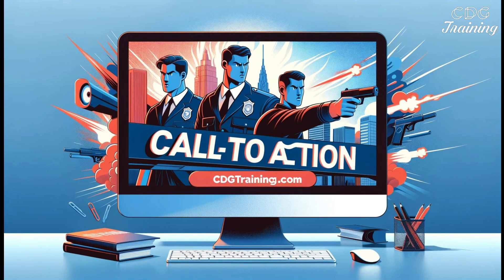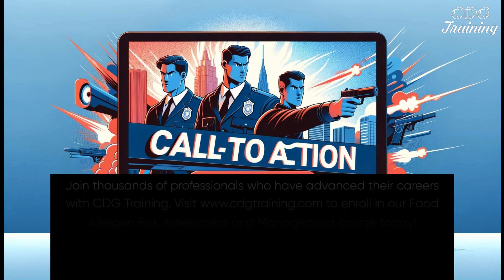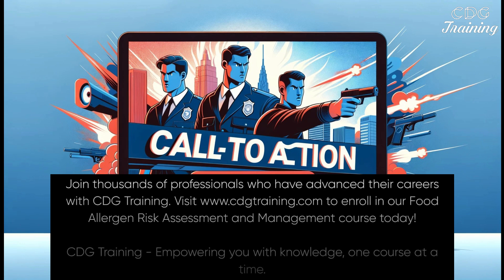Join thousands of professionals who have advanced their careers with CDG Training. Visit www.cdgtraining.com to enroll in our Food Allergen Risk Assessment and Management course today.